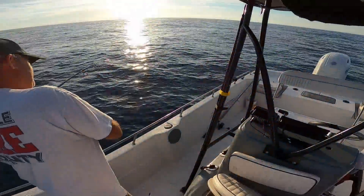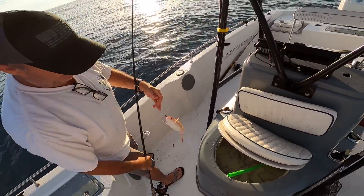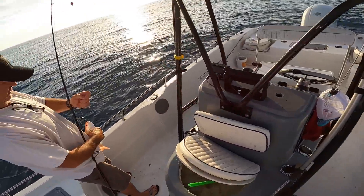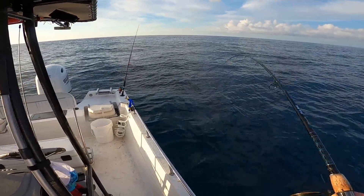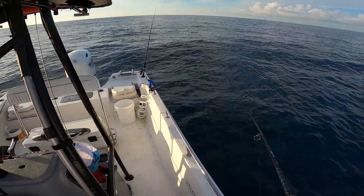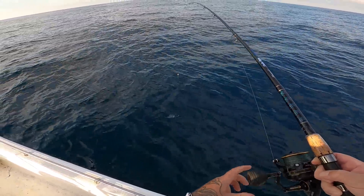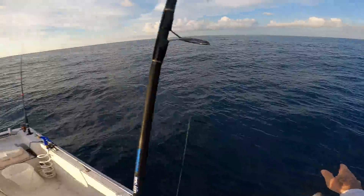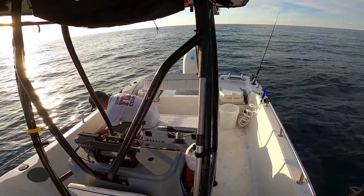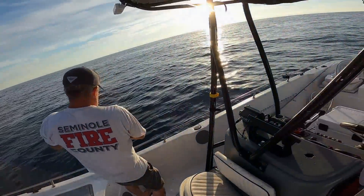First fish up is a grunt. Terry's got what looks like a red eye — it's a vermilion snapper, one of the target fish. It just needs to be big enough. Vermilion snapper gotta be 12 inches. He measures out at 11 and a quarter, so he's going back. I've got a grunt as well.